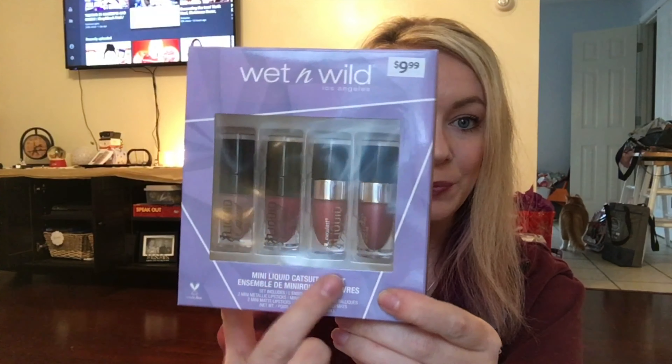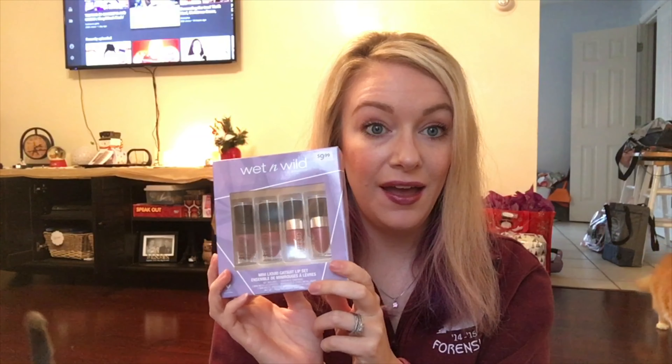Hello everyone and welcome back to my channel. Today I'm going to show you some goodies I recently picked up from Ulta, but most importantly Marshalls.